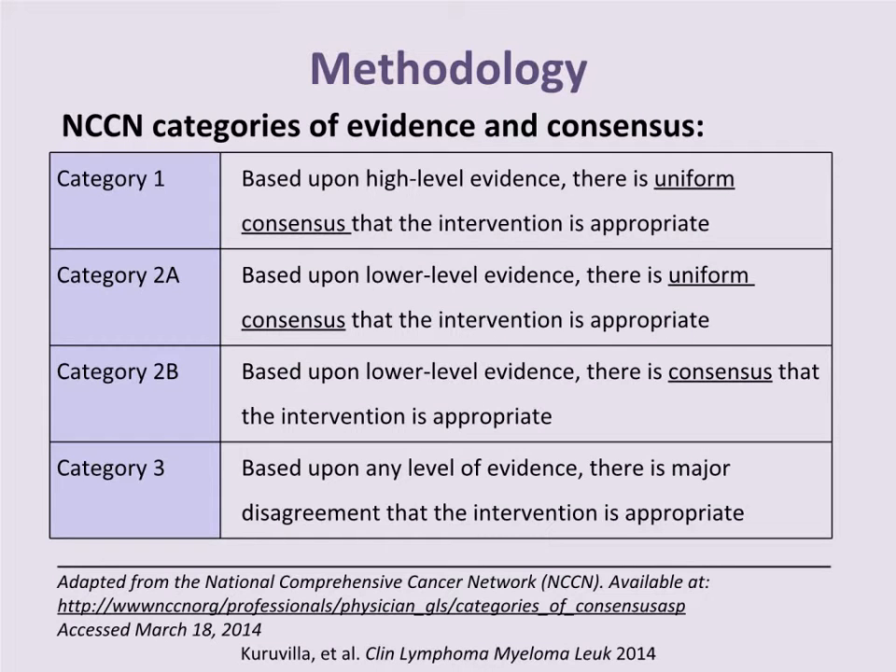We used the NCCN categorization methodology to categorize evidence and consensus. Category 1 recommendations are based on high-level evidence with uniform consensus that an intervention is appropriate. Category 2A is based on lower-level evidence but with uniform consensus. Category 2B reflects consensus that may not be uniform. Category 3 recommendations are based on any level of evidence but with major disagreement that the intervention is appropriate.